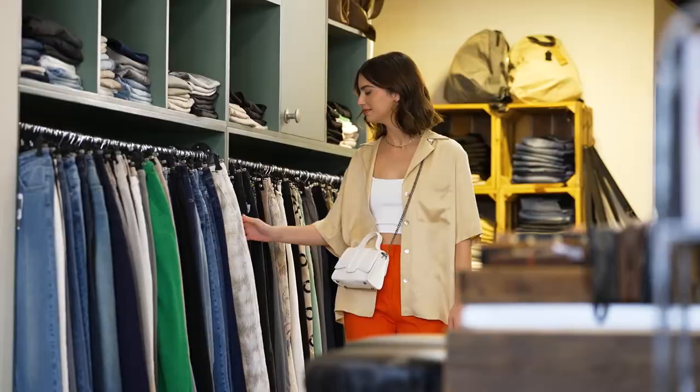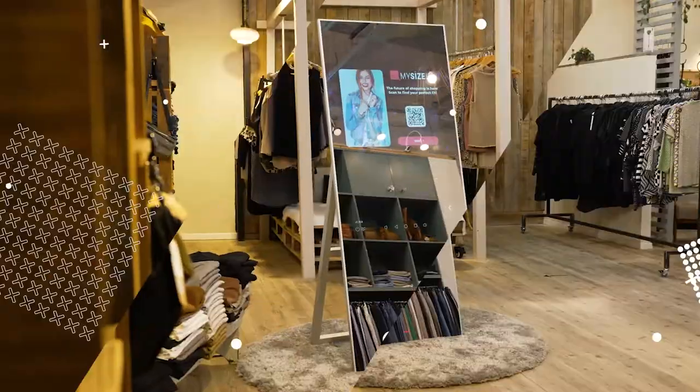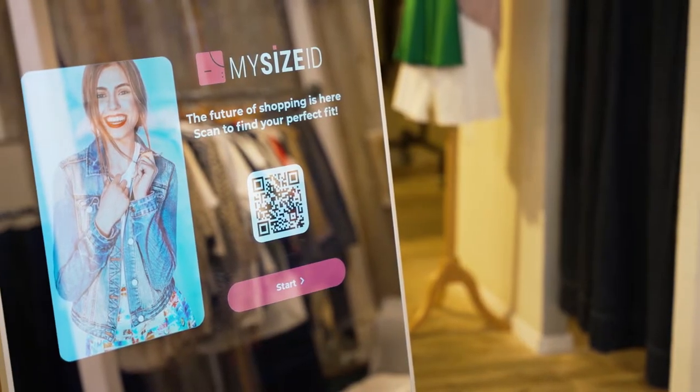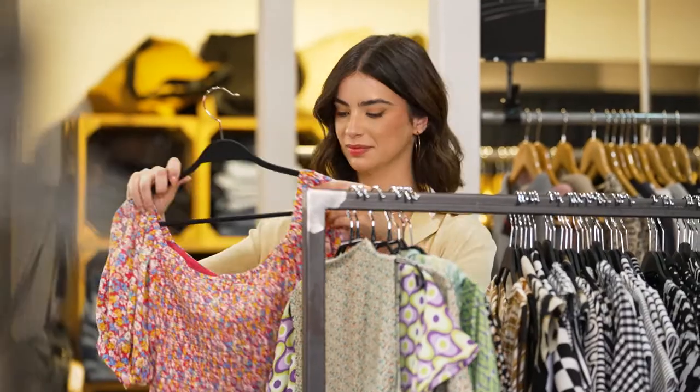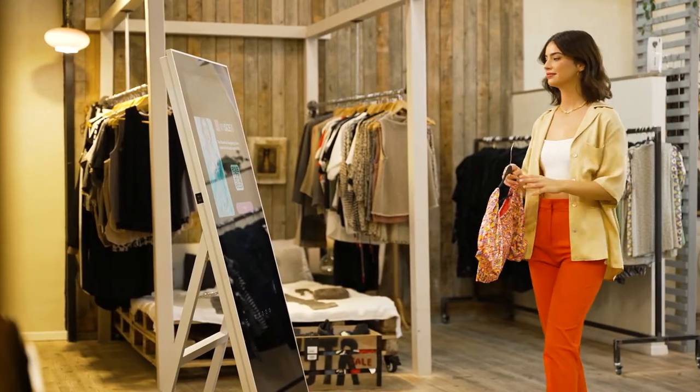Nothing beats fashion shopping in your brand's online store. So how can you bring the magic in store? Introducing First Look Smart Mirror, a revolutionary interactive POS display that mirrors the online shopping experience consumers love in your brick-and-mortar store.